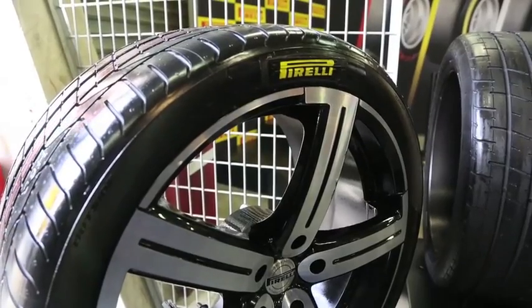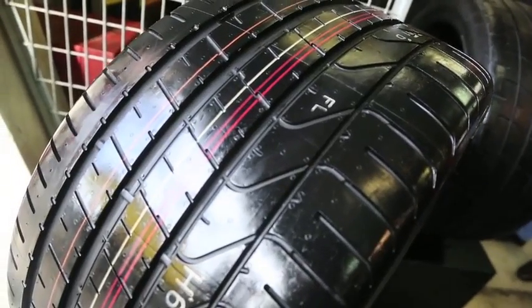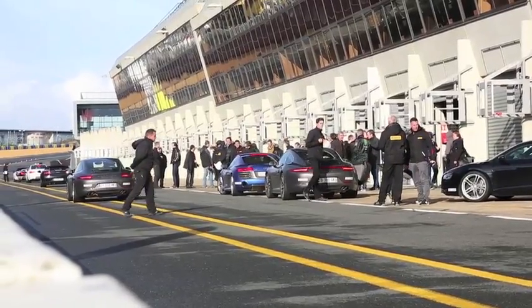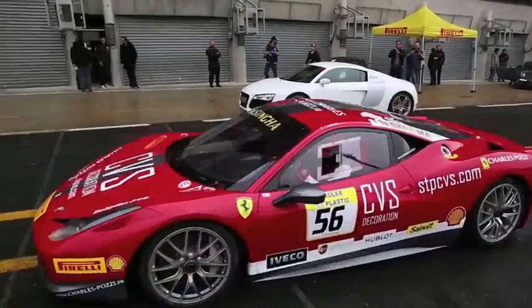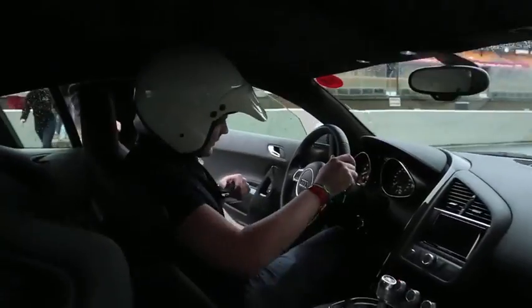Chacun son code, un marquage qu'on retrouve sur le flanc du pneumatique : F pour Ferrari, MO pour Mercedes, MC1 pour McLaren. Le fruit de cette collaboration est concrétisé dans la gamme Pirelli PZero, dont ont pu profiter les participants de cette exceptionnelle journée, dans des conditions météo changeantes permettant de cerner au plus près les qualités d'adaptation du pneumatique.